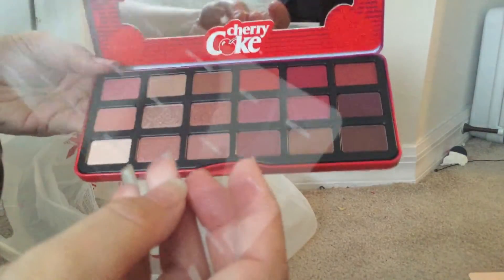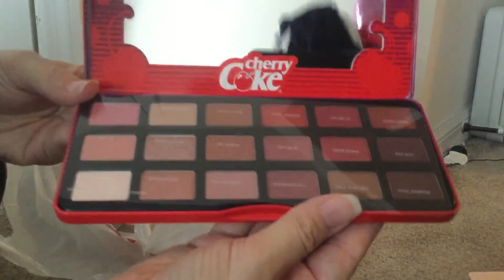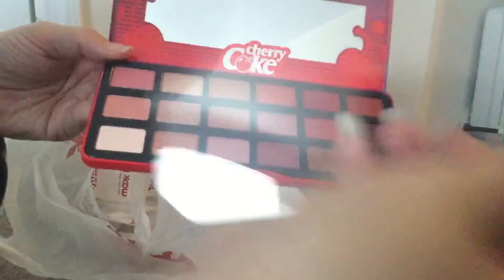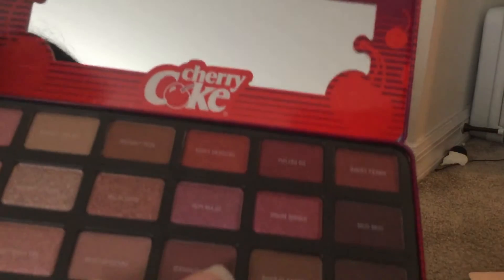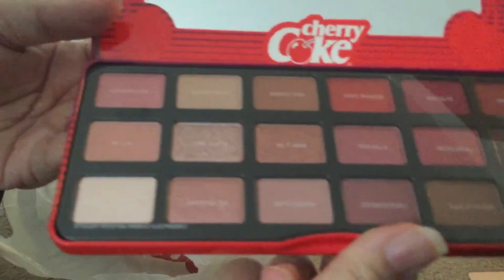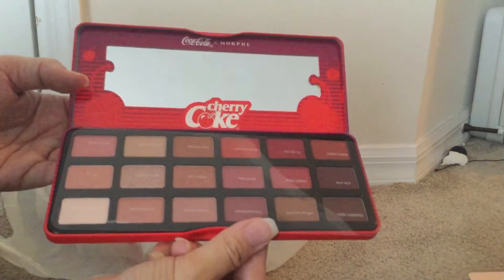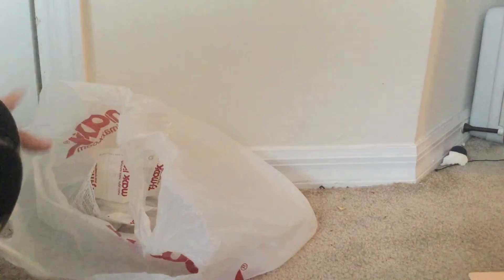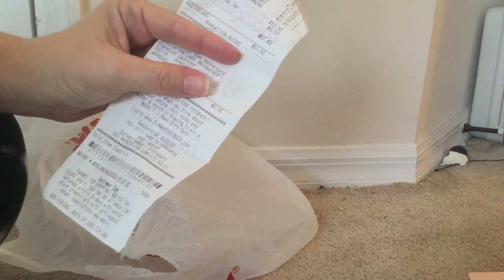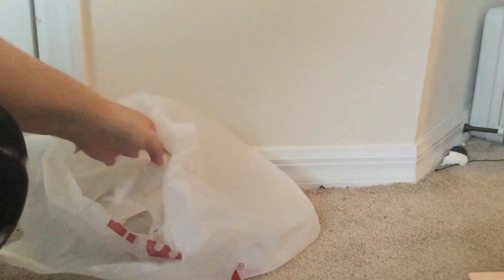It also has the palette colors shown. All right, thank you for watching — I hope you enjoyed this. I paid all together for everything $57.43. Take care, bye bye, have a good day!